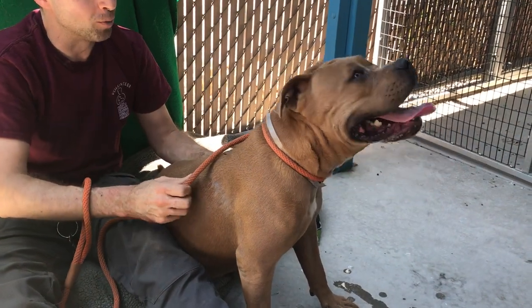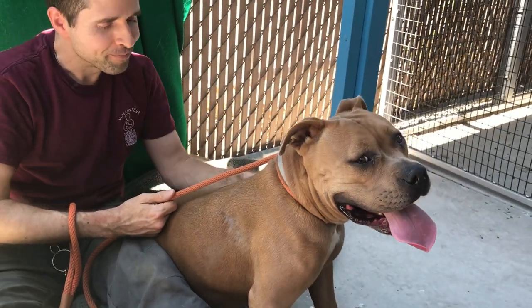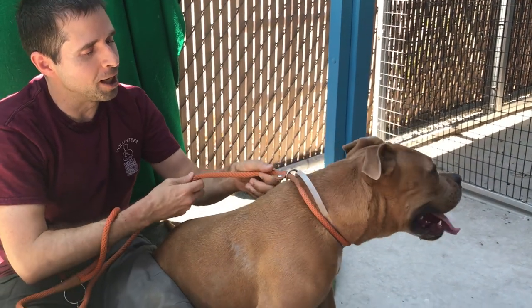I imagine she could be overwhelming to some of the littler dogs. The shelter has had her in play groups, so she's been playing with bigger dogs. She's definitely had that exposure and she gets along great with them.